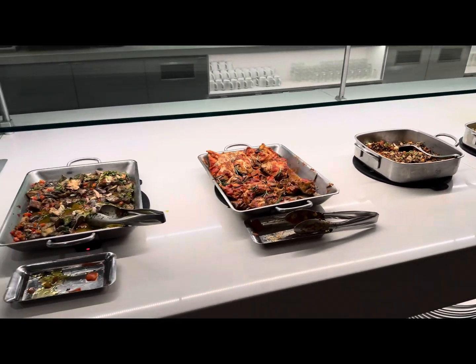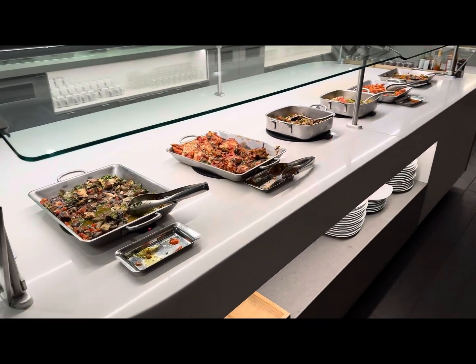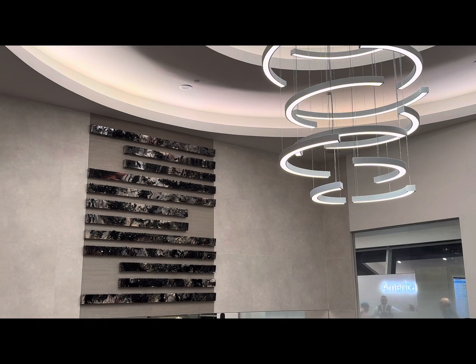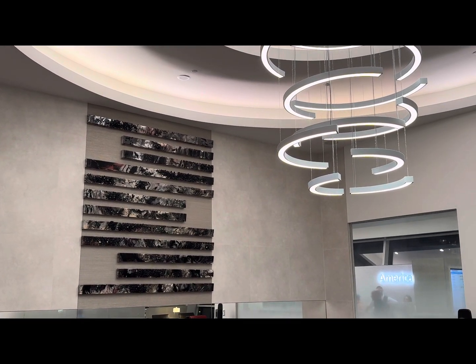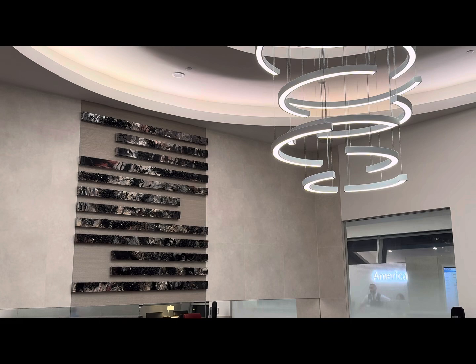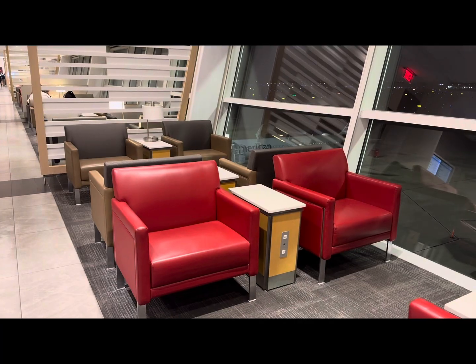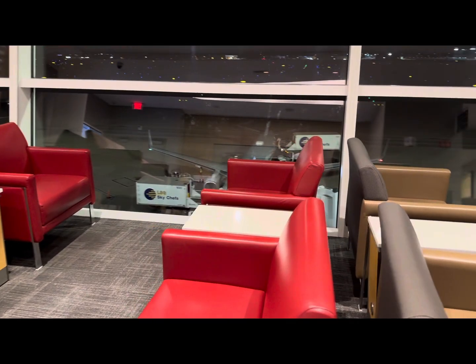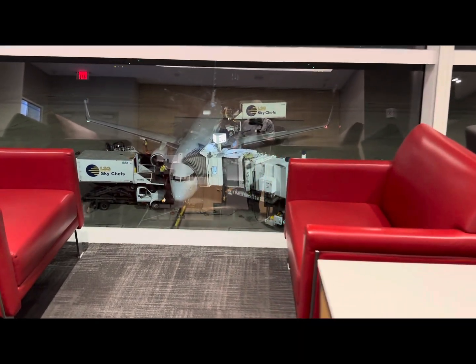This lounge has floor-to-ceiling windows overlooking the tarmac below. Soon after walking in, you see that the dining room with the monochannel air and large couch has a great area to sit in and relax. As you leave the dining area and continue back through the lounge, there's no shortage of seating. It's too hot to have a view on the terrace, but you can still watch planes come and go from the lounge.